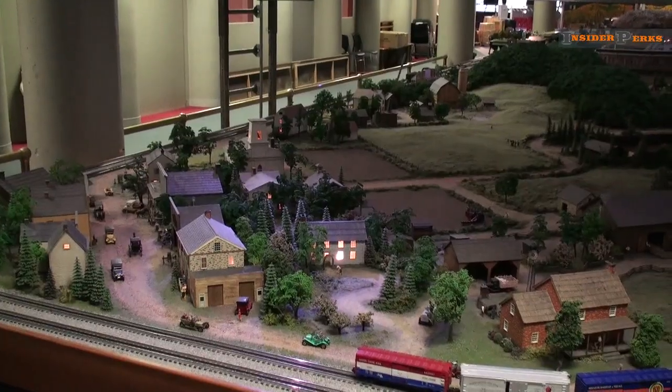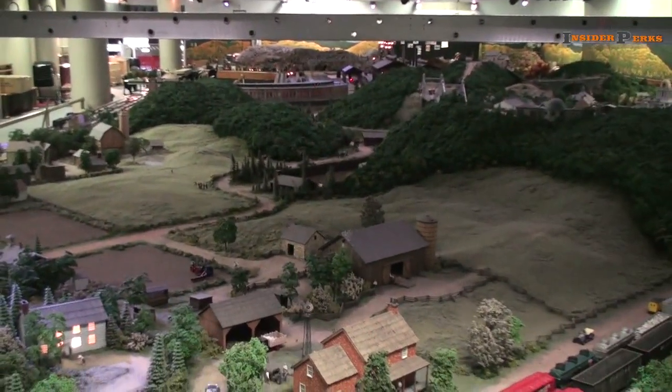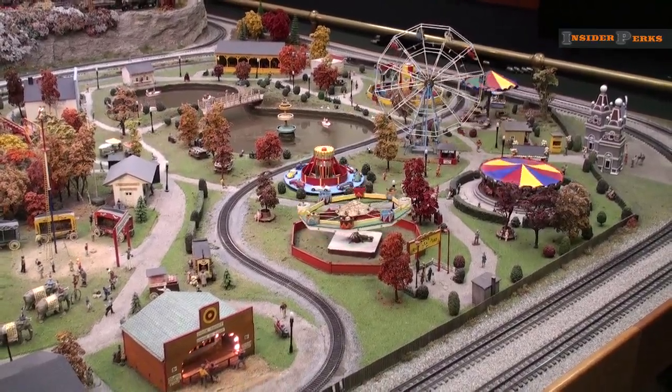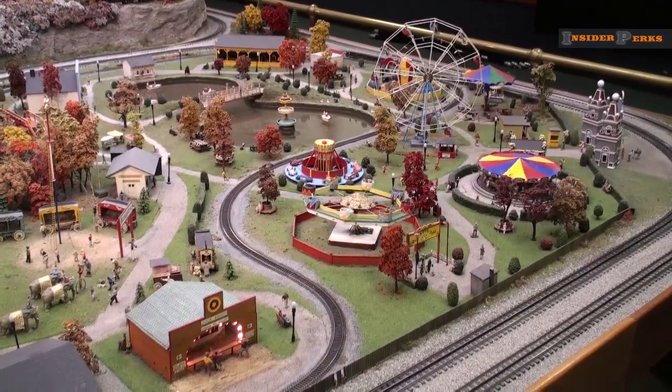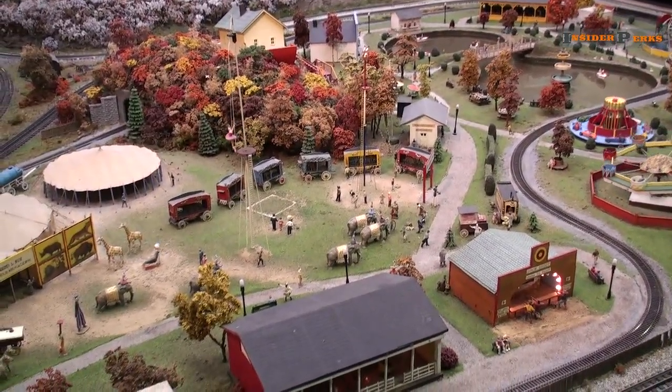Probably one of the most popular exhibits is one of their very first, going back almost 90 years now — the miniature railroading village, which features a 5,000 square foot miniature railroad exhibition with over 100 animated miniatures that represent western Pennsylvania at the turn of the 18th century.